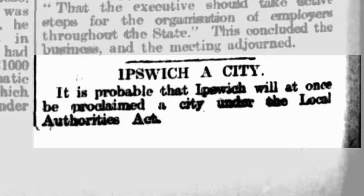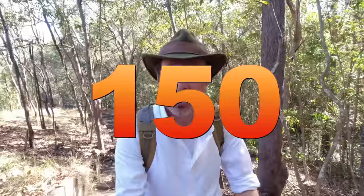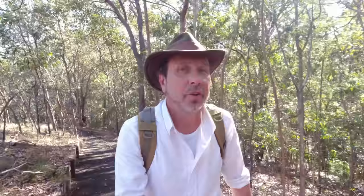That about wraps it up for my visit to Ipswich. Incredible history here — what a beautiful city. The buildings, the old houses, the historic places are very well looked after. It's been a great surprise — I love Ipswich. I'd also like to point out that this is my 150th video on this channel, so I'd like to thank all of my subscribers for sticking with me on this journey. And to those of you who are not yet subscribed, please consider doing so — it really does help the channel. Thanks for watching!